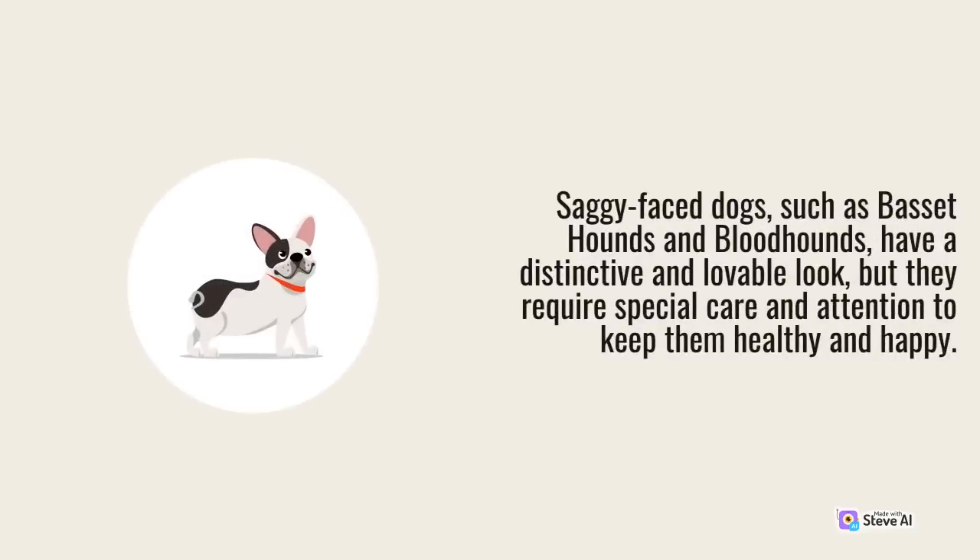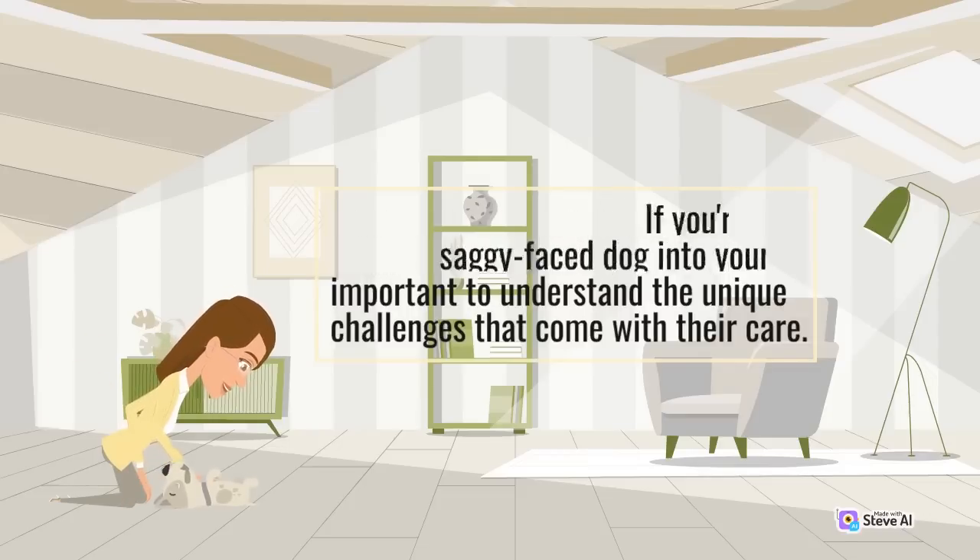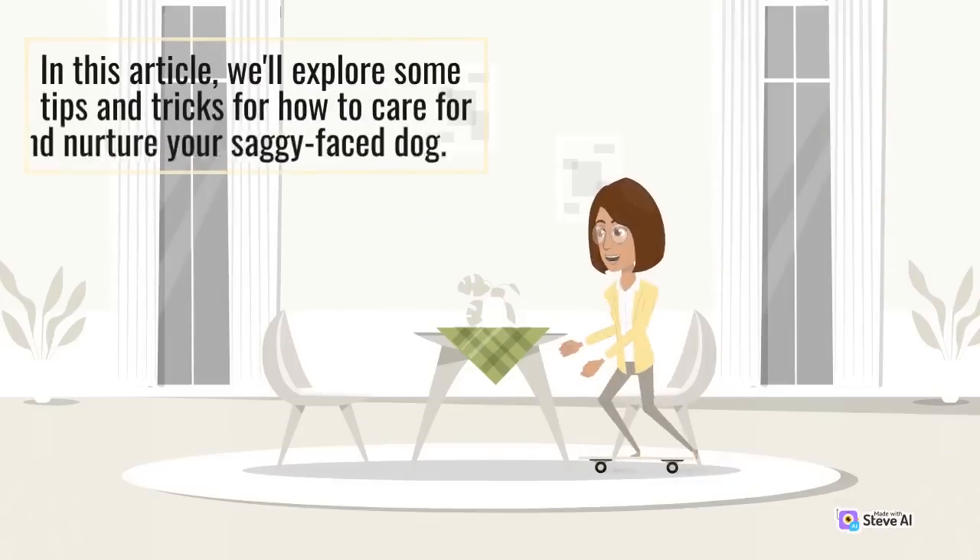Saggy face dogs, such as basset hounds and bloodhounds, have a distinctive and lovable look, but they require special care and attention to keep them healthy and happy. If you're considering bringing a saggy face dog into your life, it's important to understand the unique challenges that come with their care. In this article, we'll explore some tips and tricks for how to care for and nurture your saggy face dog.